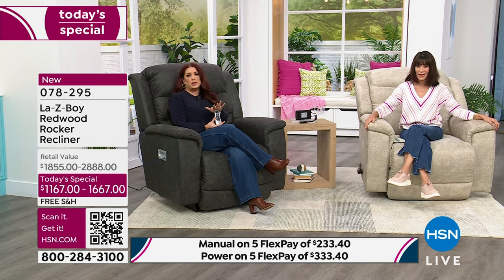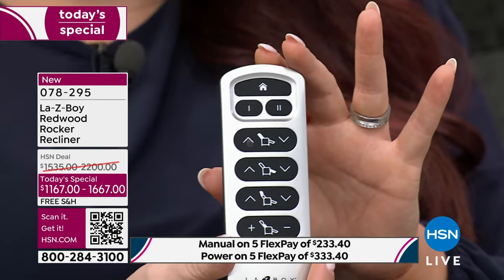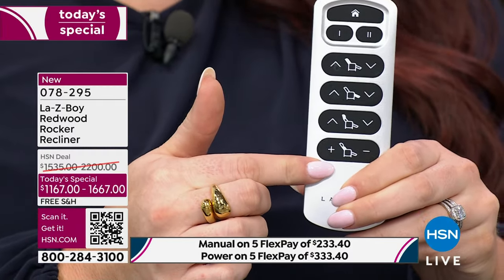With our partnership between La-Z-Boy and HSN, we've taken a lot of our top-selling features and put them in one chair. If you were to go to a store and individually select all these options, that would be an upgraded price and a longer wait time. But because of our partnership with HSN, we were able to put all of these top-selling features into one chair. The power is controlled by this really easy-to-follow remote. There are actually four individual motors that control each part of the chair.